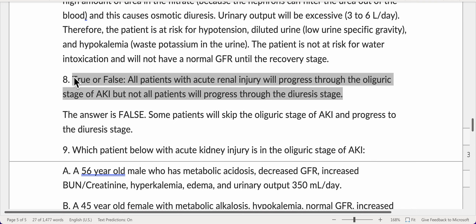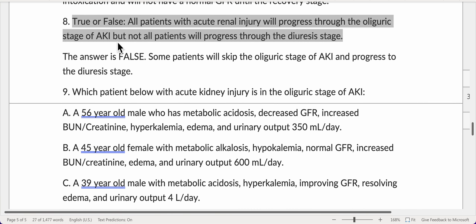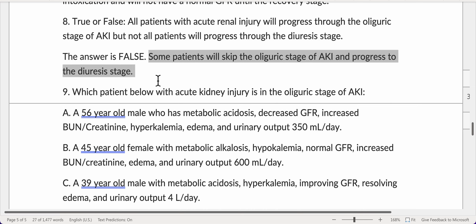True or false: all patients with acute renal injury will progress through the oliguric stage of AKI, but not all patients will progress through the diuresis stage. This is false — some patients will skip the oliguric stage of AKI and progress directly to the diuresis stage.